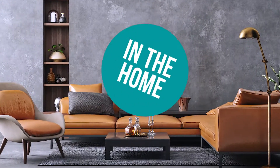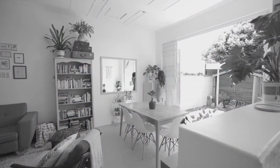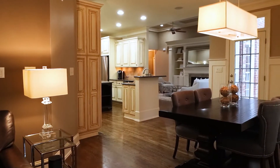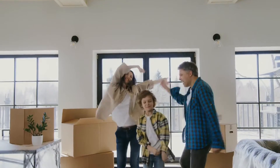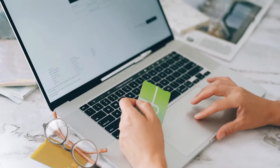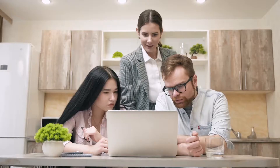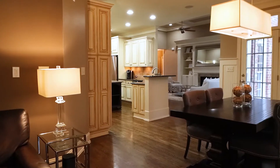Welcome back home enthusiasts! We are here to explain to you the 8 pieces of furniture you should own. Home furnishings will always be a necessity in any household, whether you are moving to a new home or simply redecorating. Buying furniture can be costly though, that's why it's always good to do your research before purchasing one. To save you all the time and energy of scouring the internet, we prepared for you a list of the 8 pieces of furniture you should own.